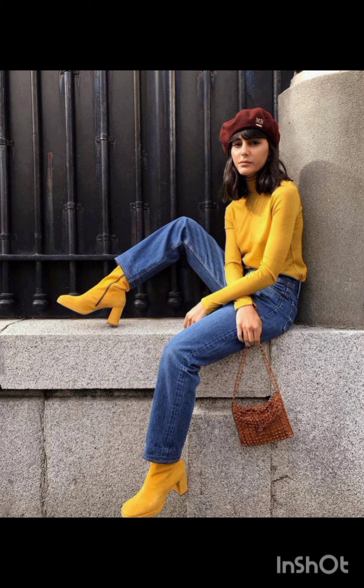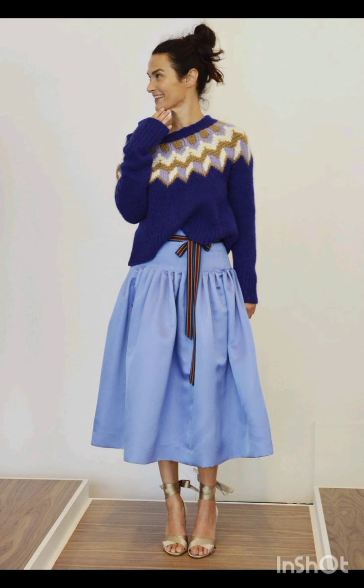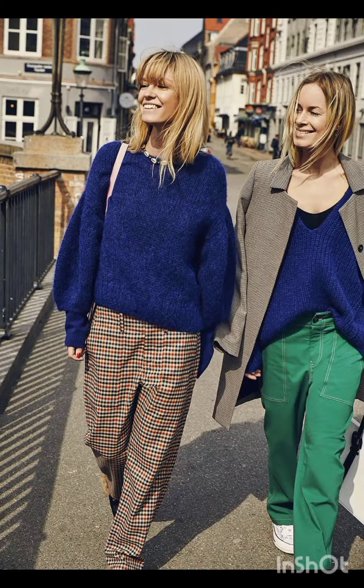In summer street fashion dresses, you will find the flowy sundress. Choose a lightweight, flowy sundress in vibrant colors or patterns. Complement it with comfortable sandals or espadrilles and a wide-brimmed hat.